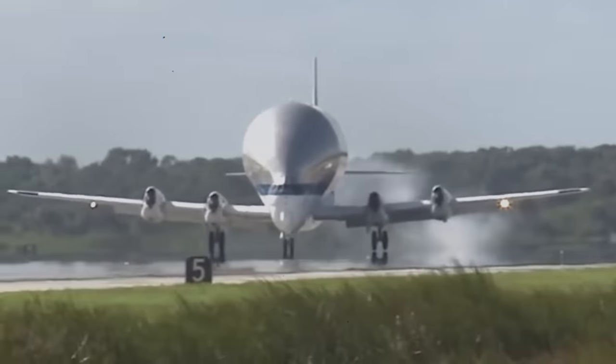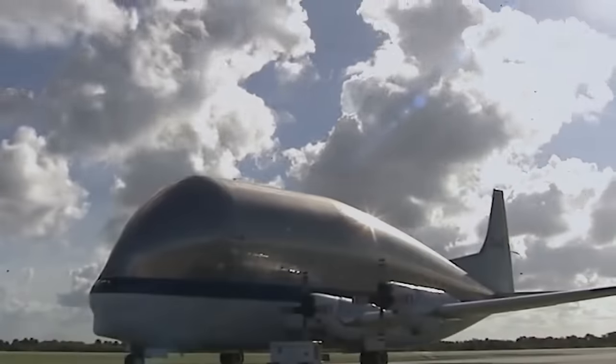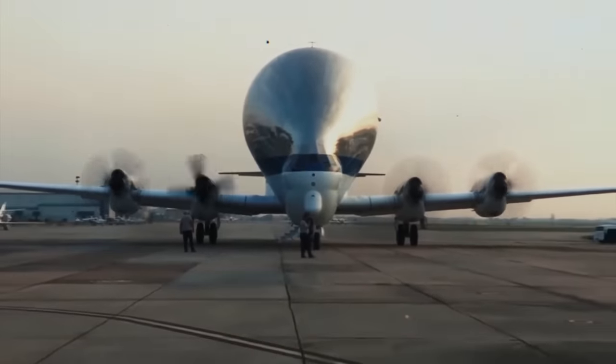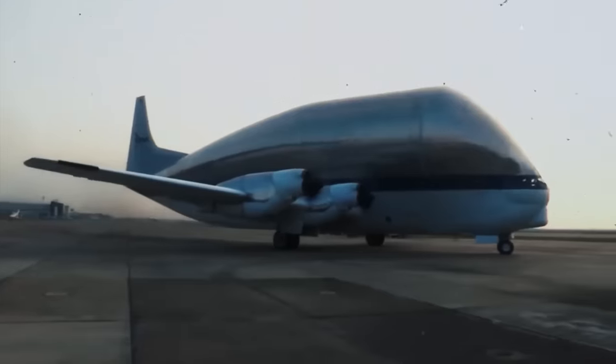Now it does double duty for the Department of Defense and other government contractors, who have used it to move entire other aircraft nestled inside its upper fuselage. It continues to beat out the U.S. military's heaviest-lift aircraft, including the C-5 Galaxy, in terms of the sheer size of the cargo it can carry, and it's likely to play a major role in preparation for America's Artemis series of moon missions. Three others are on display, including one in Arizona, one in Toulouse, and one in Hamburg.